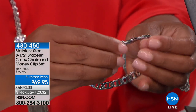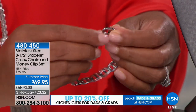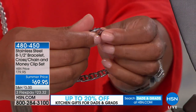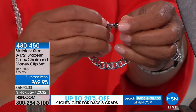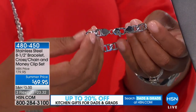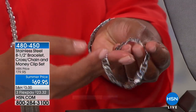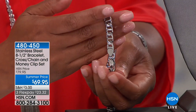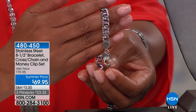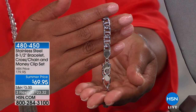You see the lobster claw, nice and big. So if there are some dexterity issues, it's very simple to put on. Look at the beautiful design — this is called the Mariner link. So if you have someone who's a little bit sporty, this would be very nice. But you can also dress it up. This is just one component of the set.